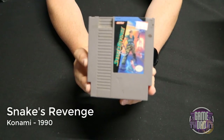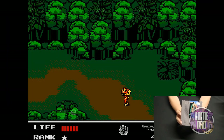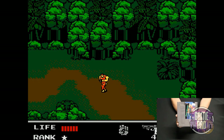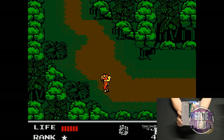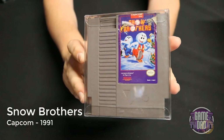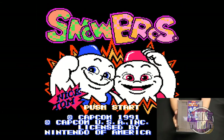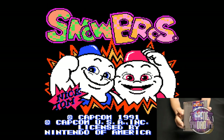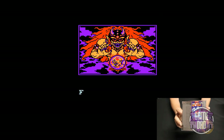Snake's Revenge released by Konami in 1990 — technically I guess this would be considered Metal Gear 2 since it was the second Metal Gear game on the NES. I would say this one is actually more fun than the original, but graphically there really wasn't much of an improvement. Snow Brothers released by Capcom in 1991 is one of the more rare titles in my collection, and I'm happy to say it's actually kind of fun. Normally rare games are kind of dumb but this one I have a lot of fun playing.